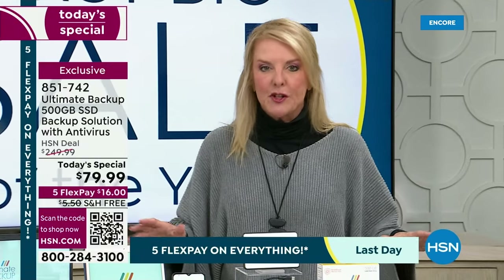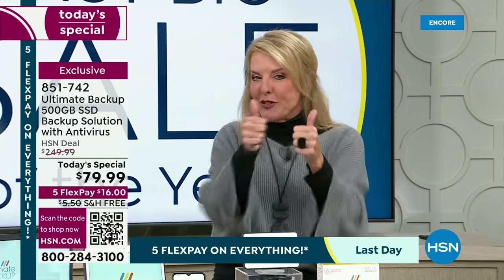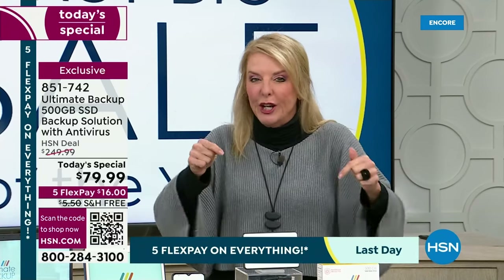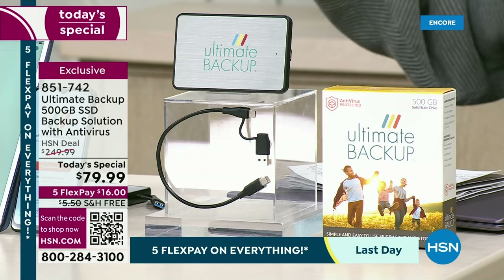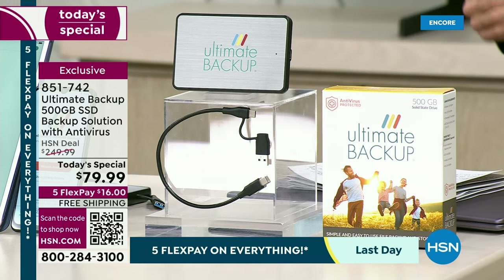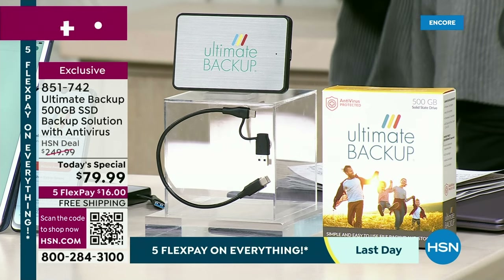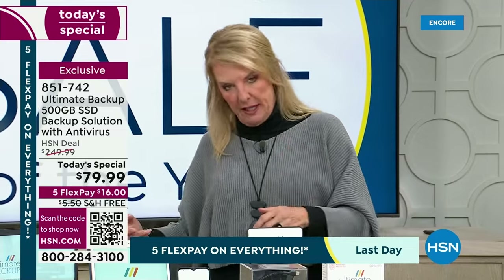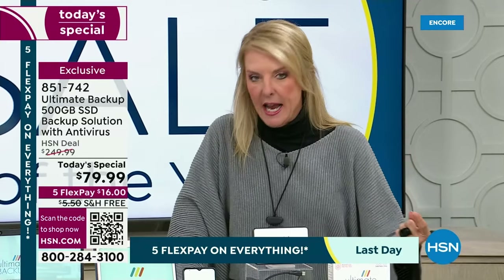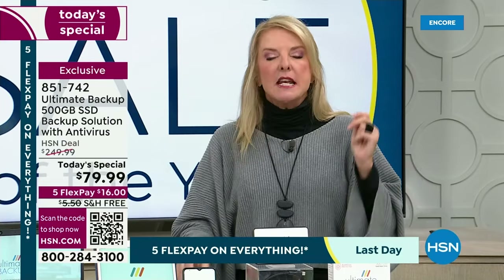We're going to solve that issue permanently with an amazing offer tonight. This is called the Ultimate Backup — a huge 500-gigabyte solid-state backup solution with antivirus built in. Number one: you're not paying a cloud fee anymore. Hallelujah! How much are you spending every month just to have something on the cloud?